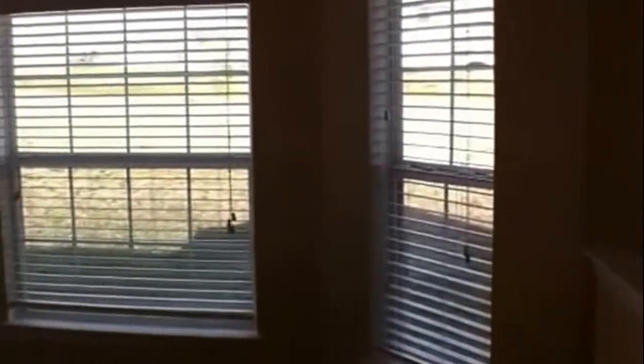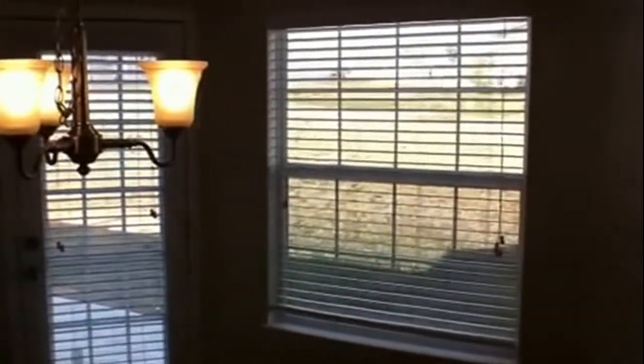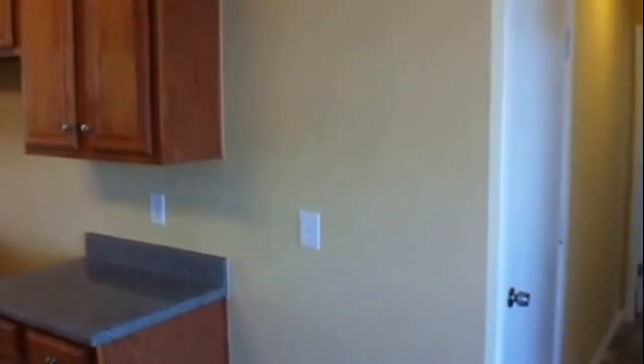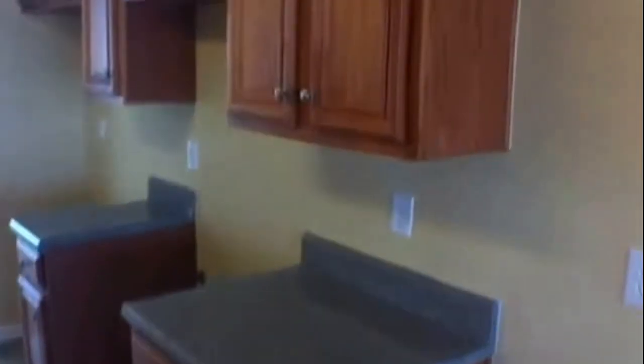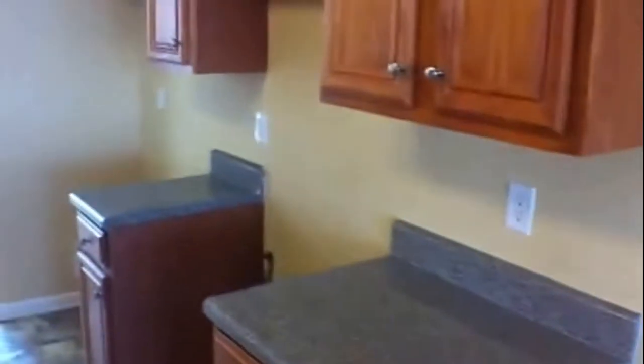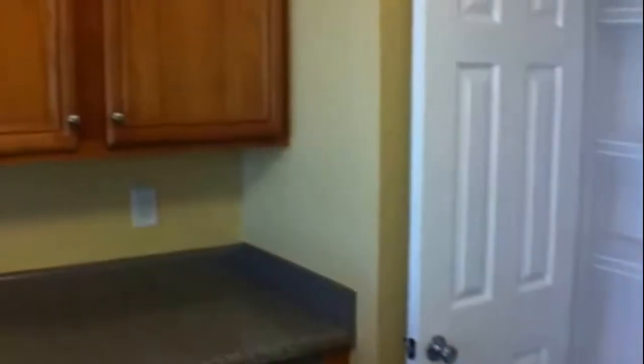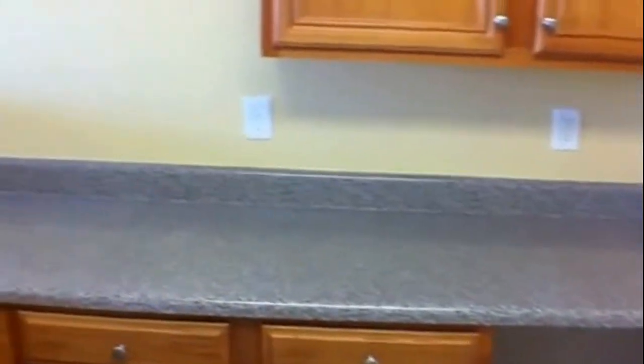To our left we'll be entering the eat-in kitchen area, where we have another set of windows. This home has a lot of windows providing a lot of natural light, a door leading out to the backyard, and a chandelier to be placed right above a nice table for dining. In the kitchen area we have beautiful cabinets and countertops, and we'll also be installing brand new appliances — refrigerator, stove, and dishwasher. There's a pantry, more cabinets, and plenty of counter space. The bar area separates the eat-in dining space from the kitchen.